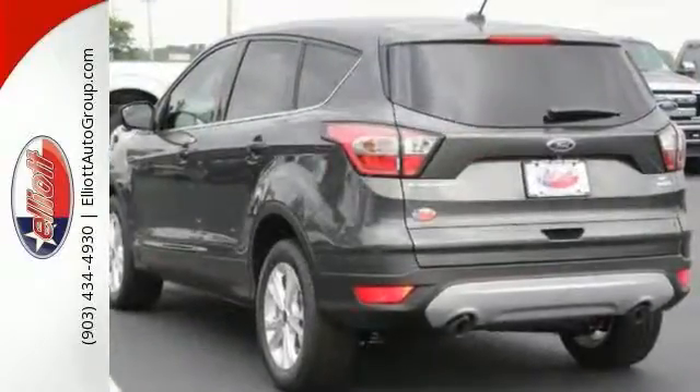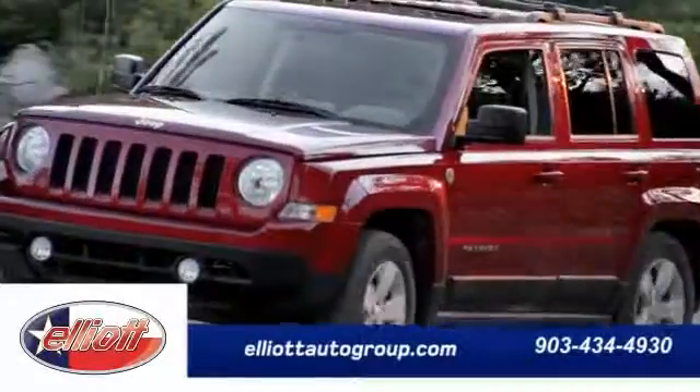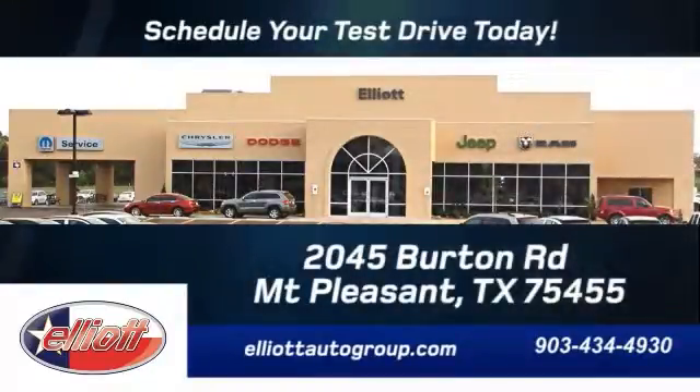This cute vehicle needs a good home — check it out today. Schedule your test drive today. We're located just off I-30 on Burton Road in Mount Pleasant. I'll see you next time.